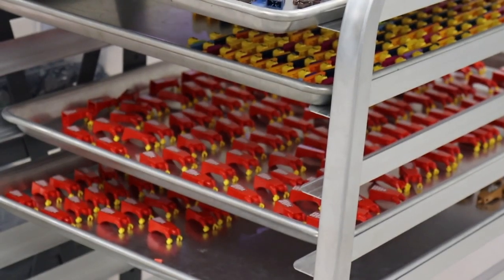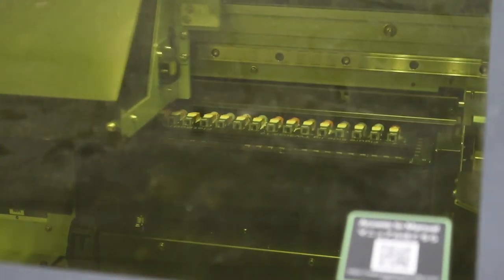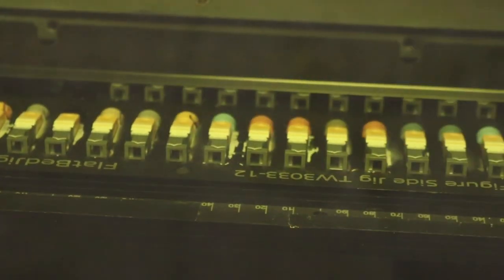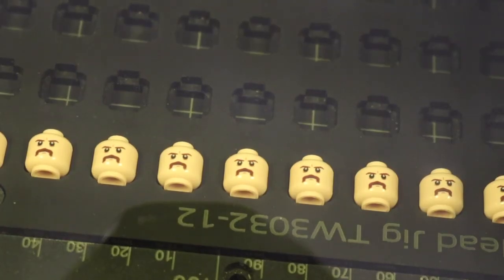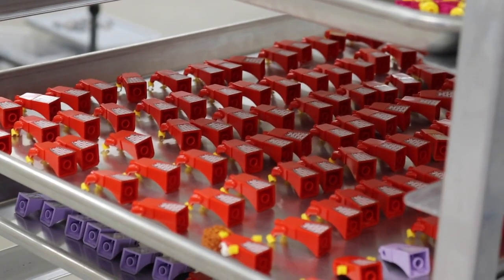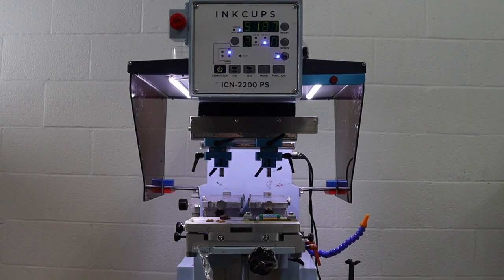We started off UV printing in 2019, printing medieval Knights, Templar Knights, Teutonic Knights, that sort of thing. In 2020, we started diving into pad printing, and now we run both types of processes for different things.